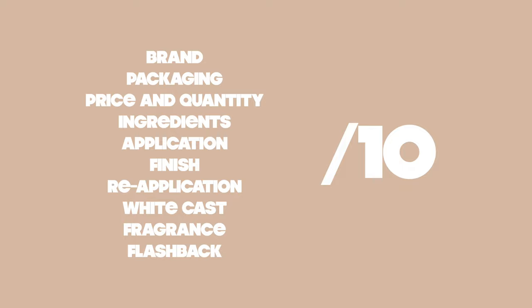Without further ado, let's get started. As I'm rating this SPF I'm keeping 10 qualities in mind, and at the end I'm going to give it an overall rating out of 10.